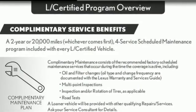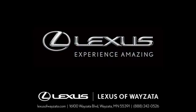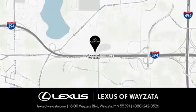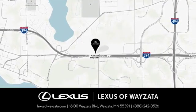You need to drive it to believe it. See it for yourself today. Experience luxury at its highest level. Conveniently located at 16100 Wyzetta Boulevard in Wyzetta, Minnesota.